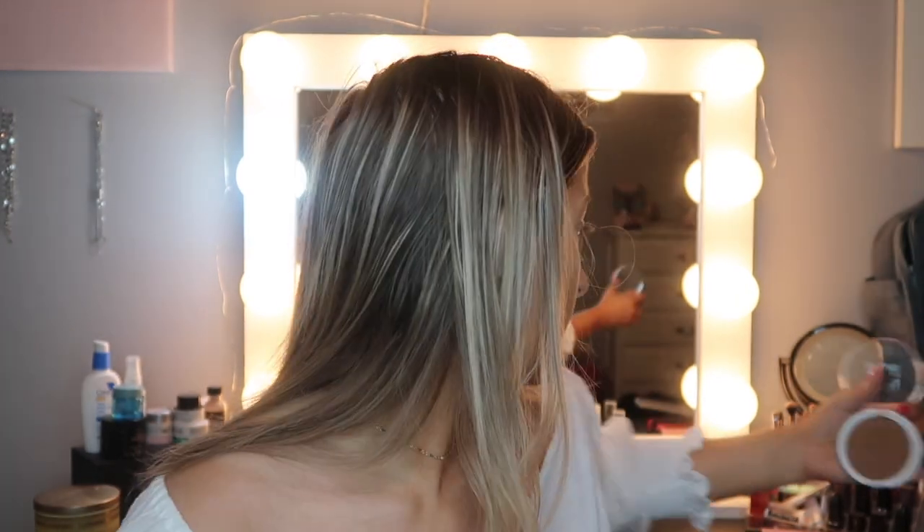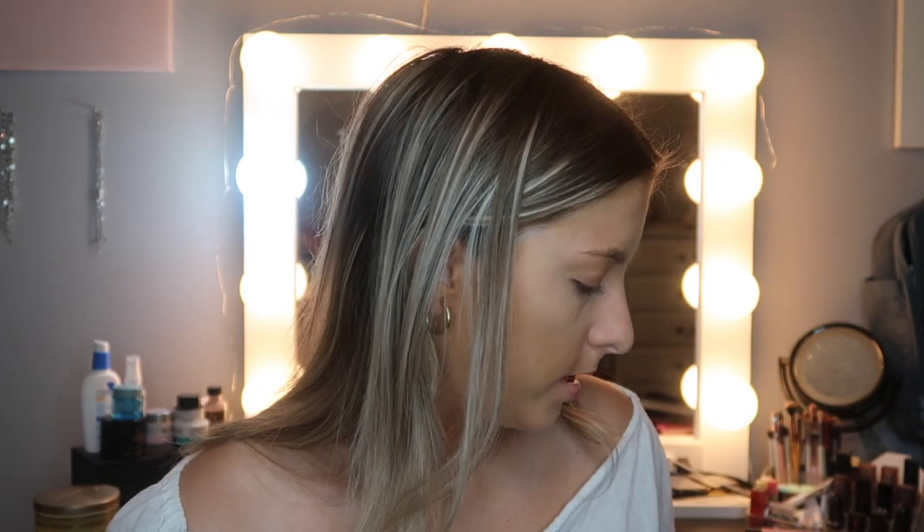Next step is bronzer. I'm using this bronzer in the color Versatile Matte. My next question is: favorite TikTok dance, and that's from Raquel Aguilar, I think. That is a very hard question. I think my favorite TikTok dance is probably this one...